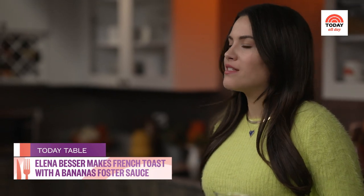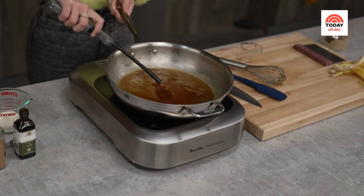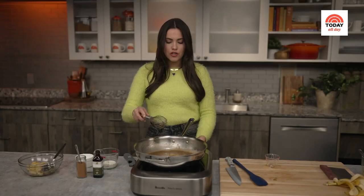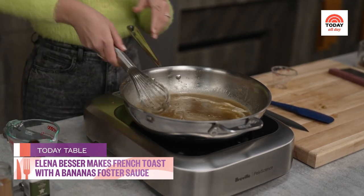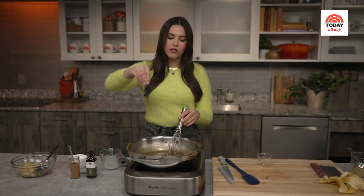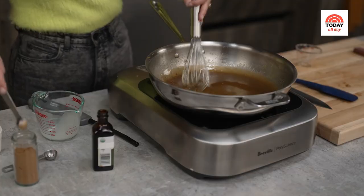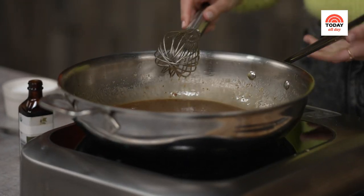It is the moment we've all been waiting for — it is time to flambe! We are adding in a quarter cup of spiced rum to our mixture. Be really careful, then we are going to turn off the heat. We're going to add in a quarter cup of heavy cream — this is optional, I just like adding a little extra creaminess to our sauce. A pinch of salt to awaken the flavor, one teaspoon of vanilla extract, and a half teaspoon of ground cinnamon. We're going to whisk this on up, and there you have it — our bananas foster sauce. Stunning.